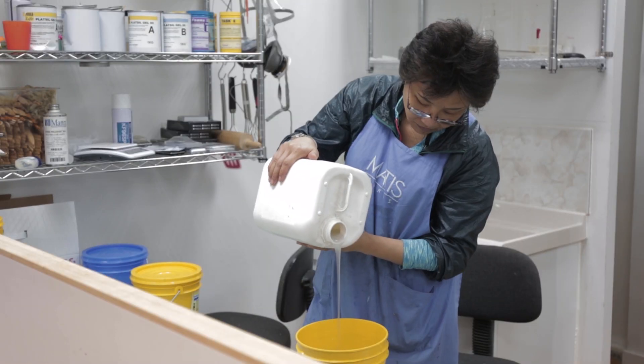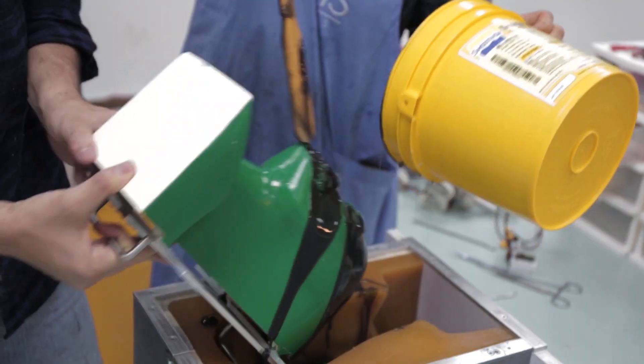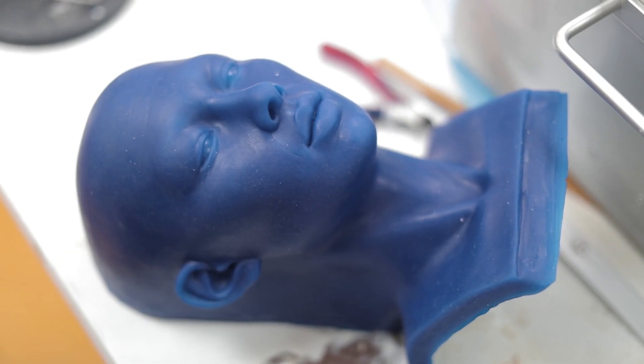Have you ever wondered how Sophia's face looks so lifelike? Her skin is actually made from a patented material invented by Hanson Robotics called frubber. It's a kind of elastic rubber that mimics the feel and flexibility of human skin.